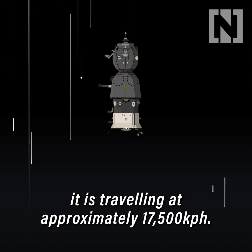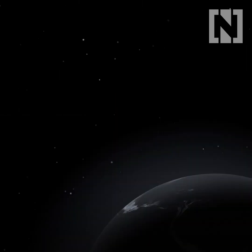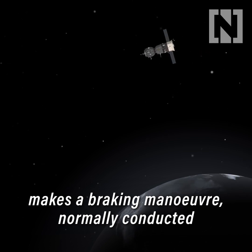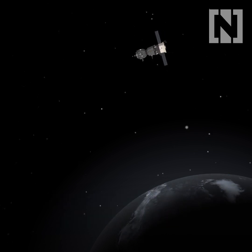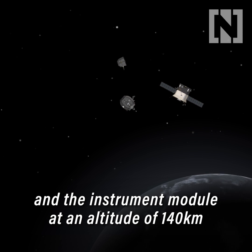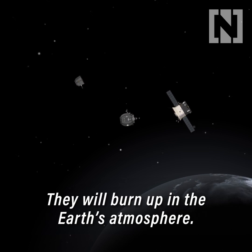When the re-entry capsule leaves the ISS, it's travelling at approximately 17,500 kilometres per hour — that's too fast to land. When the Soyuz is around half an orbit from its landing site, the spacecraft makes a braking manoeuvre, normally conducted near the southern tip of South America. The re-entry module then discards the habitation module and the instrument module at an altitude of 140 kilometres over the Arabian Peninsula, and they will burn up in the Earth's atmosphere.